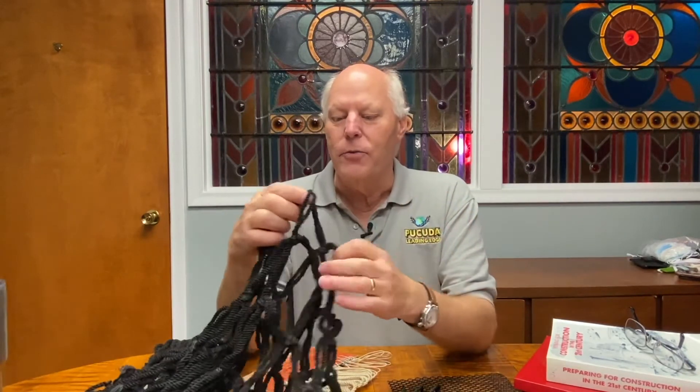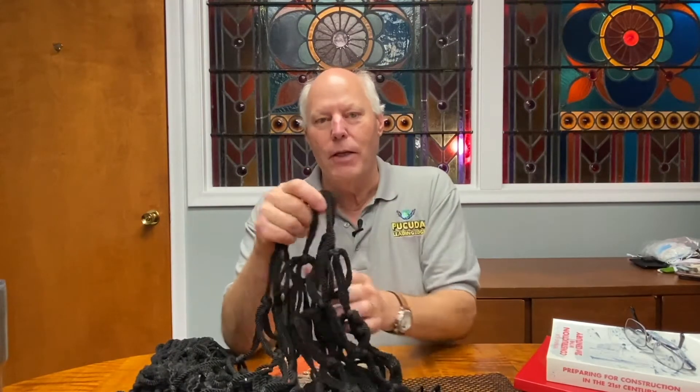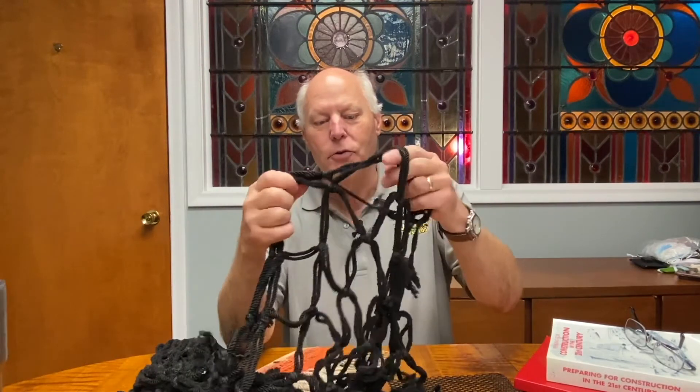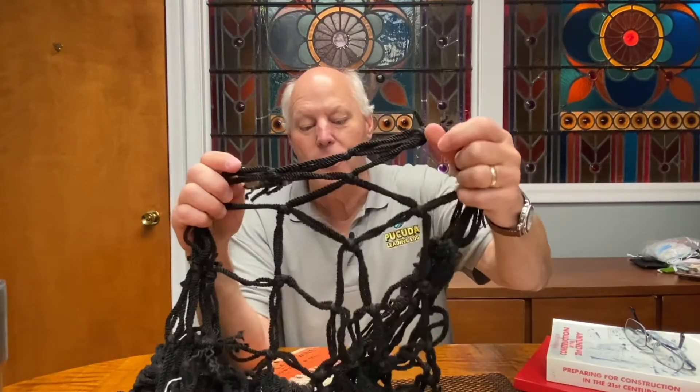What's happening out in the industry is this is one of my competitors' nets. When it's new, it looks a lot like what I just showed you, which is my material. But this material has started with the woolly bear syndrome.